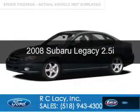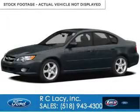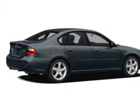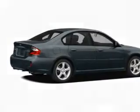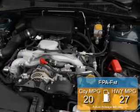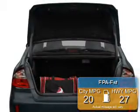This is a used 2008 Subaru Legacy, powered by all-wheel drive, a 2.5-liter 4-cylinder engine, and a 4-speed automatic transmission. Great fuel efficiency saves you money by requiring fewer trips to the gas station.